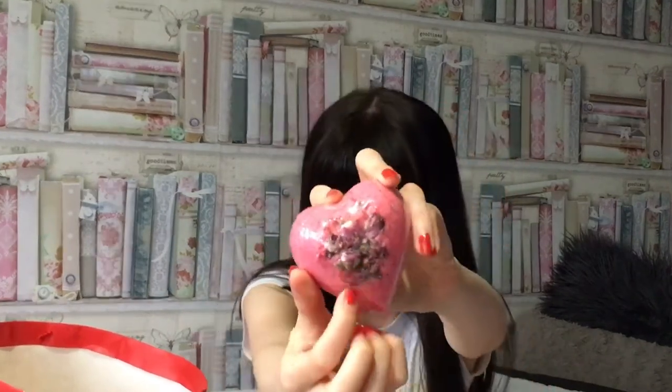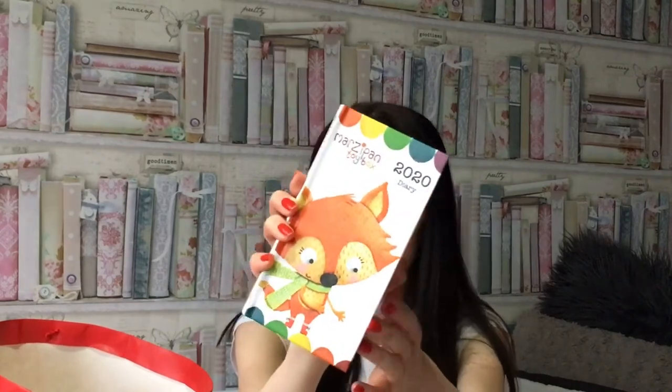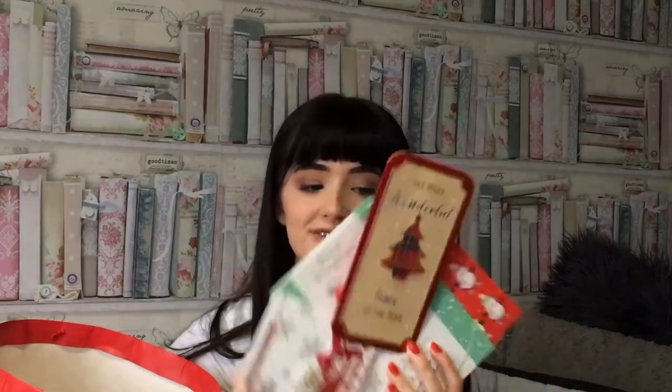I got this love heart bath bomb and it's got all these flowers and rose petals in the middle, so when you use it they'll all just float around in the bath. Then he got me and Rafe a £20 Pizza Up voucher so we can go get some food. I got this little 2020 diary which is really cute. I also got a lot of cards and money off people — here's an array of different cards that I got.